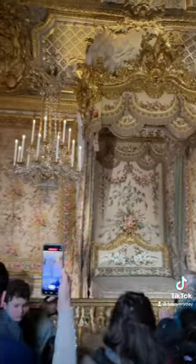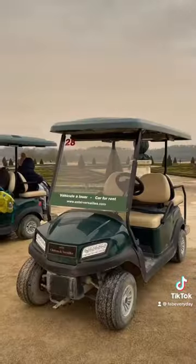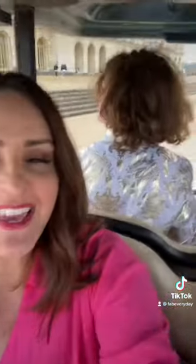Wear comfortable shoes — again, the grounds are huge. To break up the day and keep things fun for the kids, we recommend taking a break between seeing the main palace and the Trianon with some ice cream at the stand next to the Grand Canal, or even renting a boat to float around the canal.